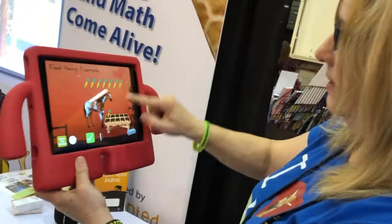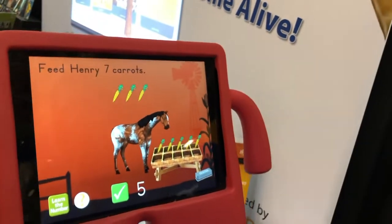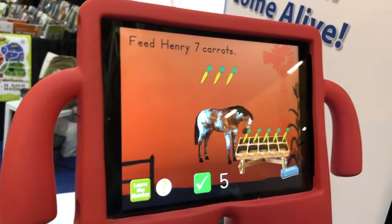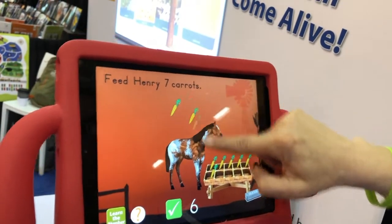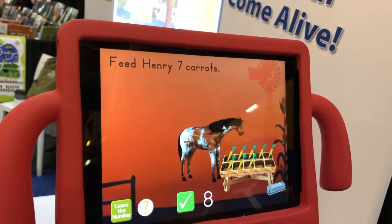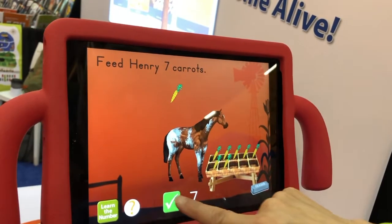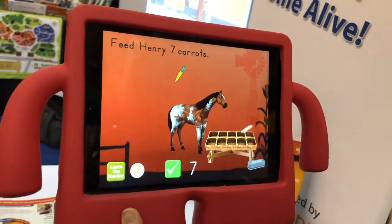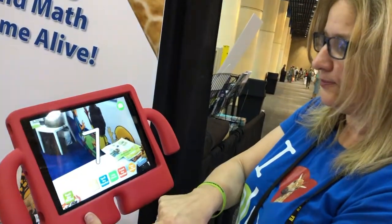I'll feed them — one, two, three, four — and let's see what happens if I don't feed them enough. I hit the check mark: 'Oh, you didn't feed him enough!' So you get immediate feedback. Now food items go into the 10 frame. Six, seven, eight — what happens if I feed him too much? 'Oh man, you fed him too much!' But you can correct it by removing food items. So kids are learning less than, more than, and the correct amount.